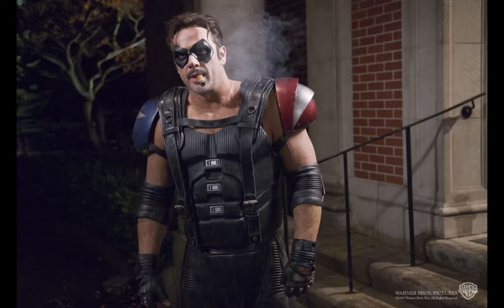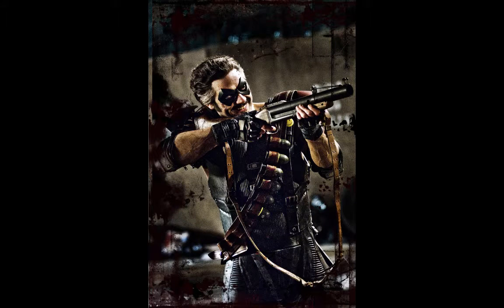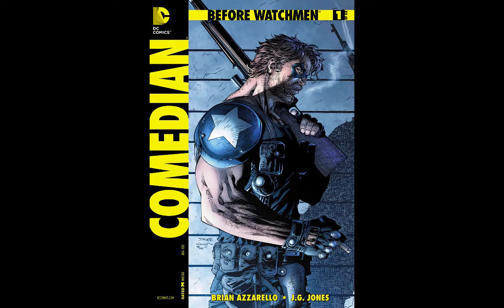The second honorable mention is the Comedian from Watchmen. I know Rorschach is one of the other YouTuber's choices, and I do love Rorschach's costume, but I think the Comedian is just my favorite because it's accurate to the comic books of the Before Watchmen series. At the same time, it just looks more tactical than someone like Rorschach. I just love that costume and what they did with it.